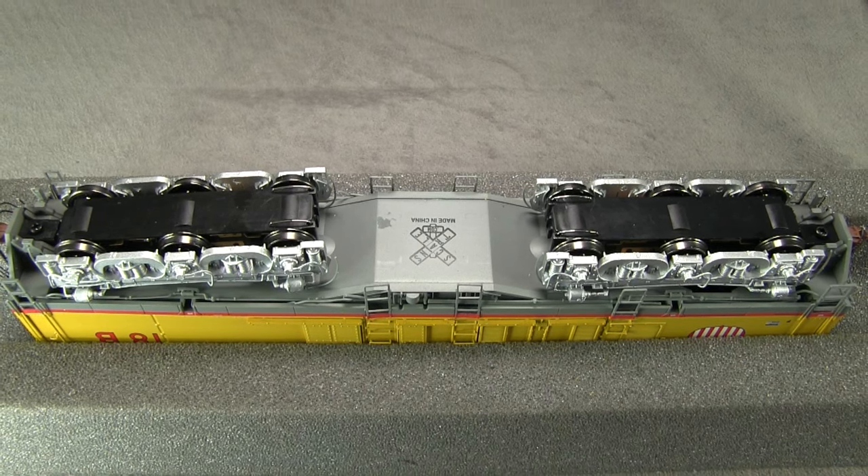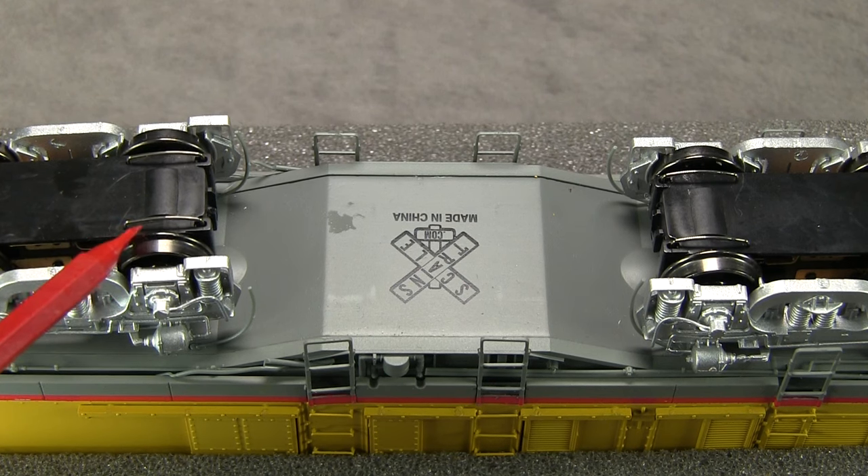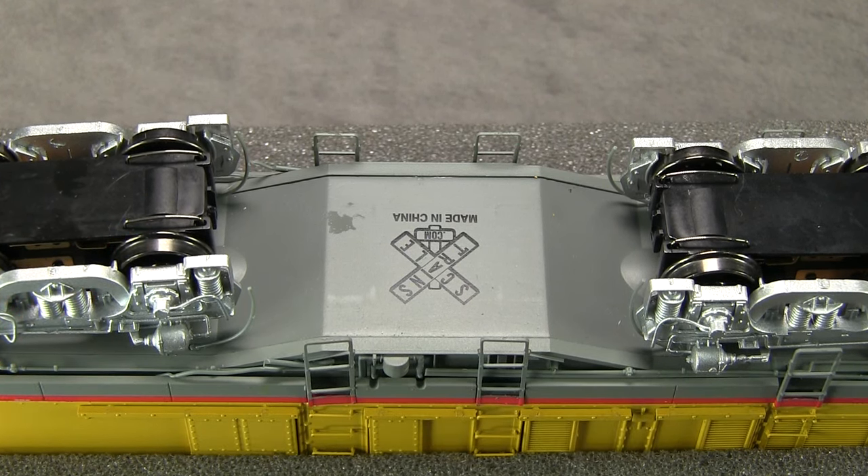Both the A and B units include feelers that will trigger flange squeals and other track noises. This only works in DCC. All of the wheels on the B unit are in gauge according to the NMRA standards gauge.